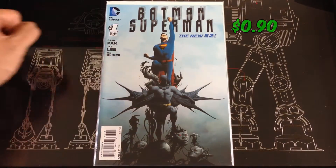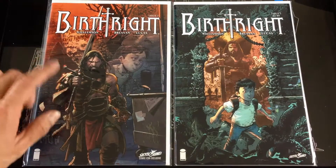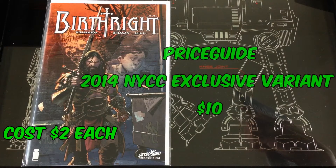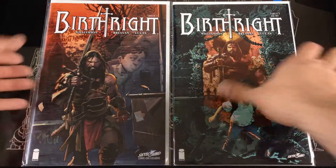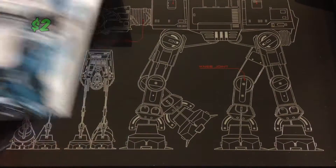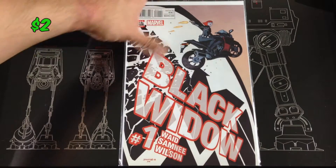Another Batman Superman from New 52. Picked up a couple Birthright number ones — this is the cover A and this was a variant — the 2014 New York Comic-Con exclusive color variant. A Black Road number one, picked up a Black Widow number one from the Mark White run.